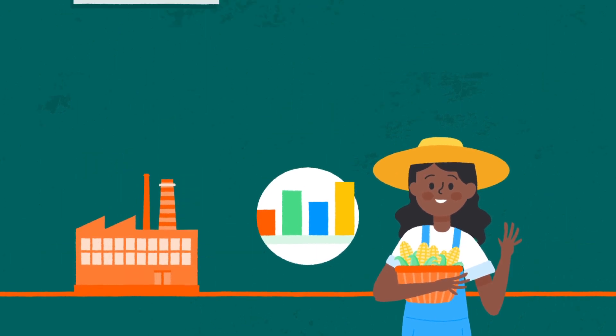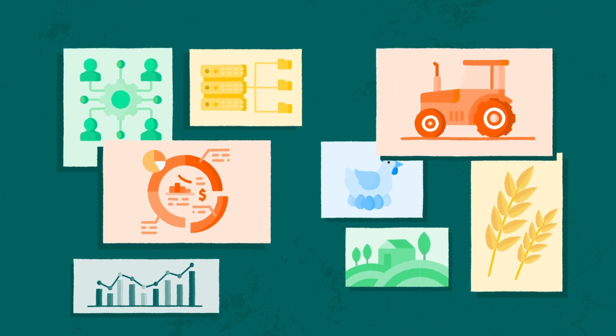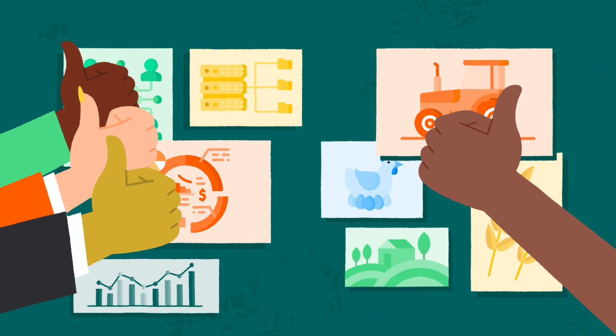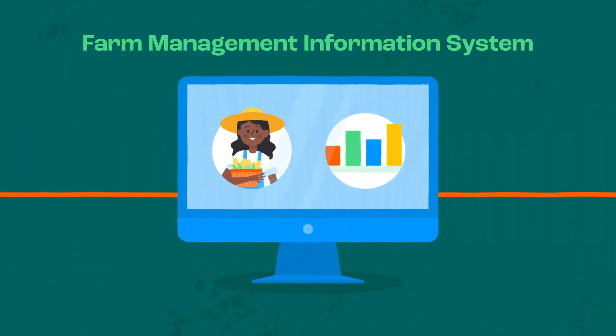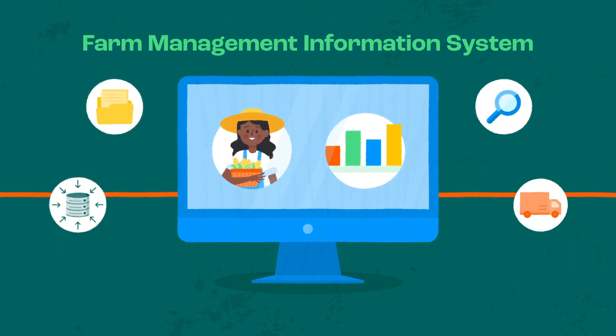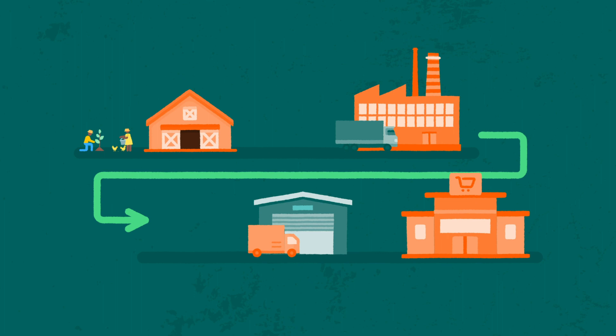By leveraging farmer data, organisations can provide customised services that are more effective rather than using a one-size-fits-all approach. A Farm Management Information System is an innovative digital tool that simplifies collection, aggregation, analysis and use of last-mile farmer data, providing value chain actors complete visibility of their supply chains.